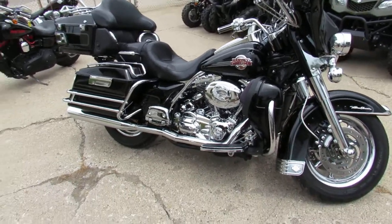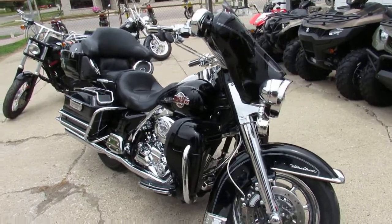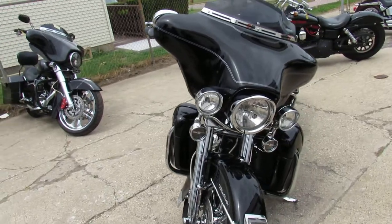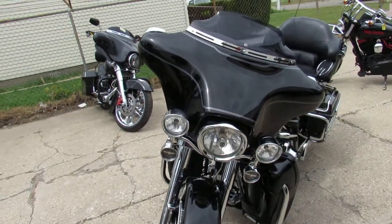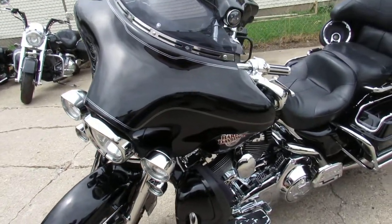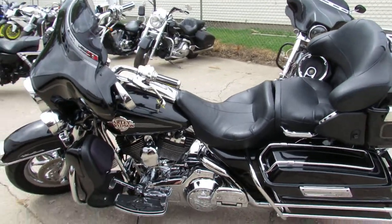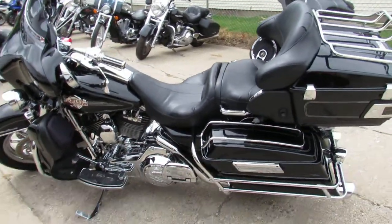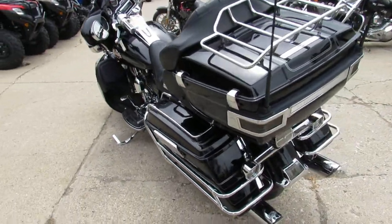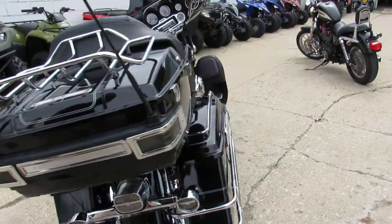We got a nice one here at Approval Powersports — this is one beautiful bike. It's a 2007 Harley Davidson Ultra Classic, and when I say this thing is loaded up, it is loaded up. Chrome front and rear wheels, chrome front end, chrome transmission, chrome switches, chrome switch housings — this is a good looking bike. There's got to be thousands and thousands of dollars in chrome extras on this thing; everybody knows how expensive Harley Davidson chrome is.